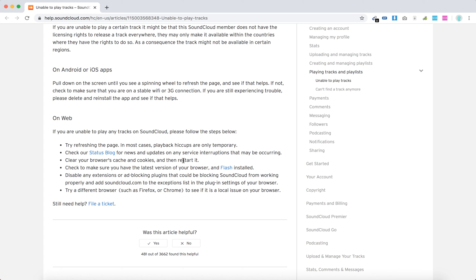Disable any extensions or ad-blocking plugins. Try to disable all of your extensions and then just re-enable them one by one and see if it solves the issue. Try a different browser — recommended is Firefox or Google Chrome. On other browsers like Safari and stuff like that there can be more issues.